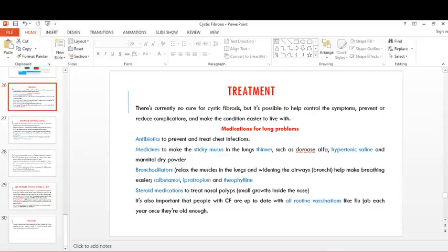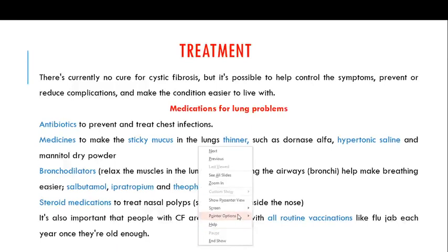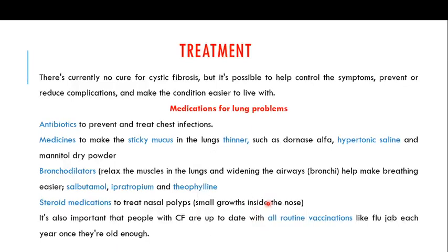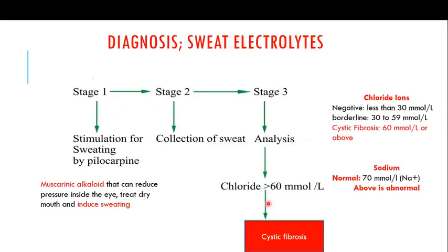Welcome back to this final video in the series on cystic fibrosis. In the previous video, I discussed the diagnosis of cystic fibrosis, including an important test known as sweat electrolytes, in which you check the concentration of chloride and sodium ions in the sweat from the suspected individual.